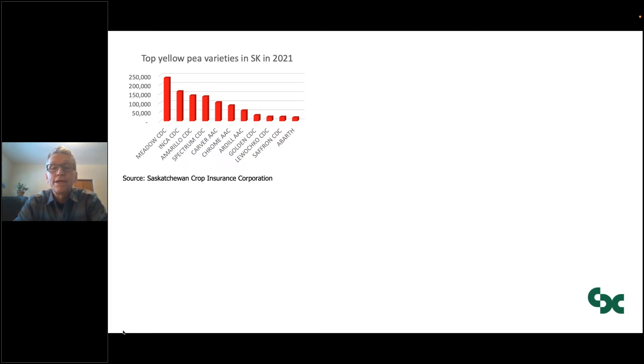These are the five varieties where the production area increased in 2021 compared to 2020: Inca, Spectrum, Carver, Chrome, and Lahuachco. All the other varieties are either steady or were declining in 2021.